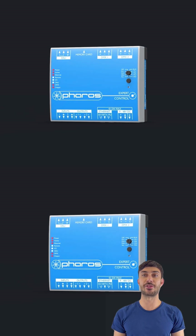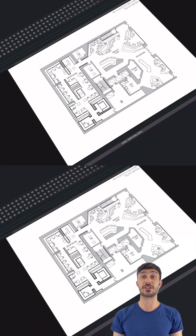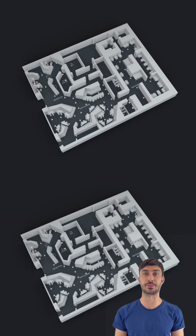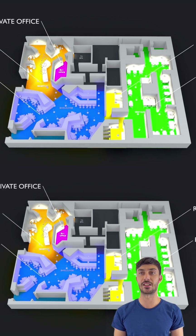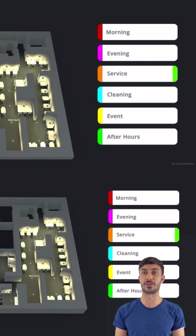One of the standout features of the Faro's expert range is its flexibility. The controllers can be configured to support a wide range of lighting fixtures, from simple RGB washlights to complex LED arrays and moving heads. Additionally, the software interface is highly customizable, allowing users to create unique control layouts and workflows that suit their specific needs.